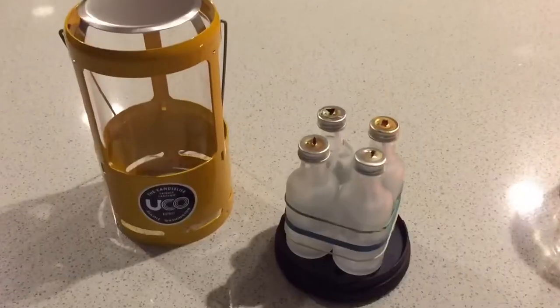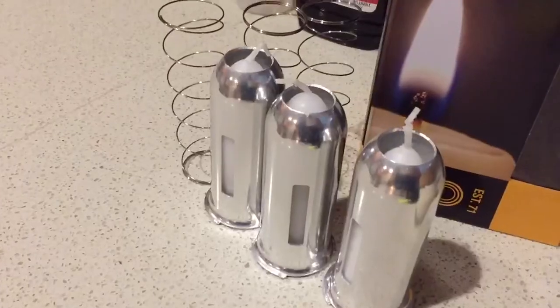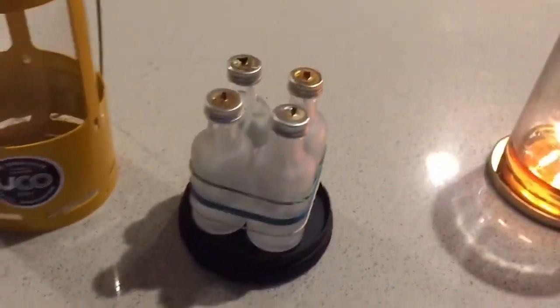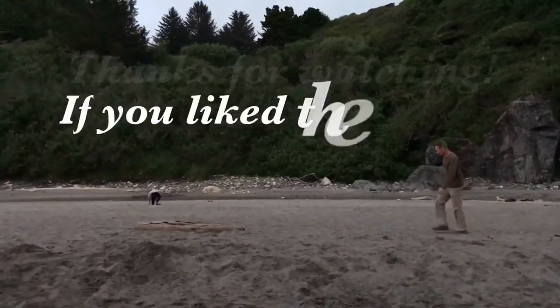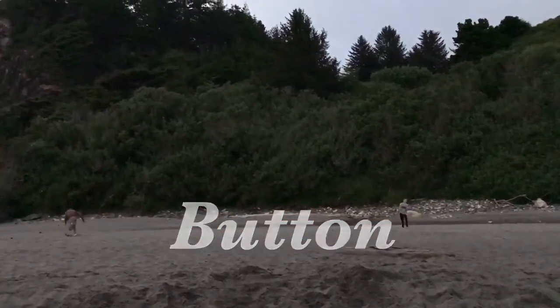I hope you guys liked this UCO lantern modification and testing. Give me a thumbs up if you liked the video, leave a comment, subscribe if you haven't, and we'll see you on the next video.